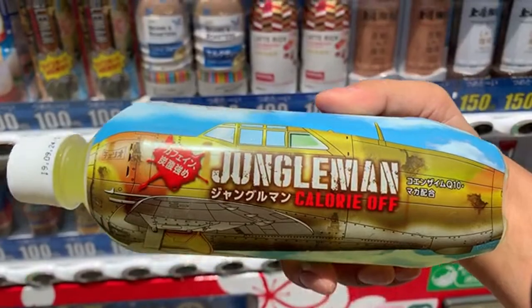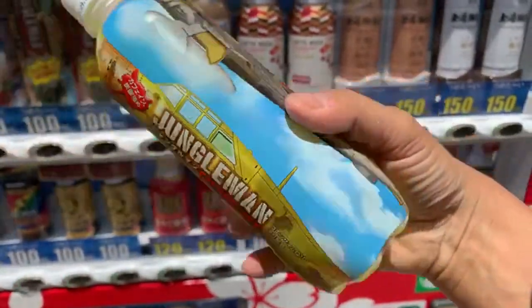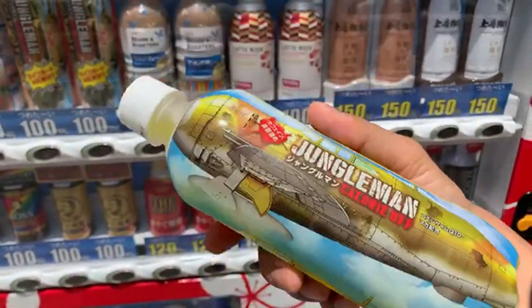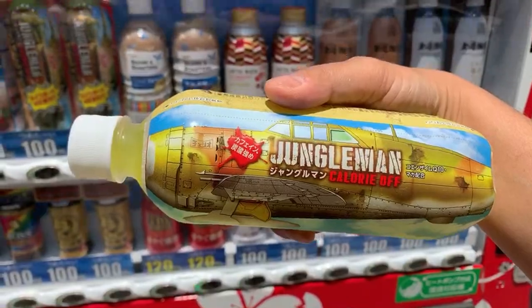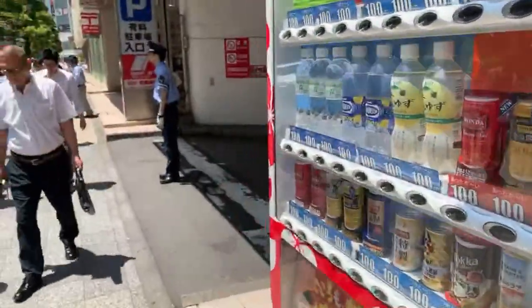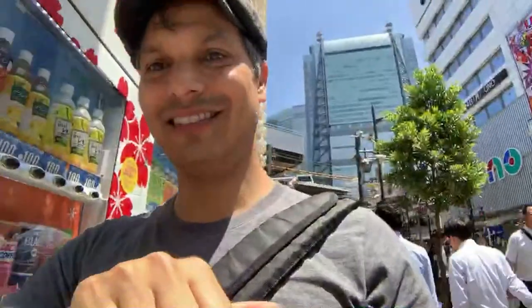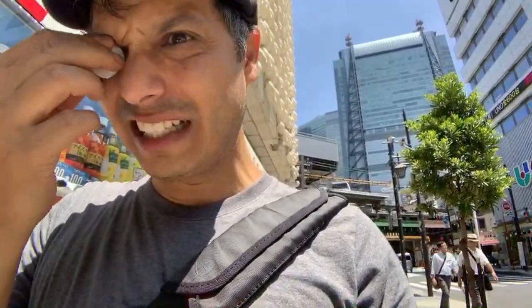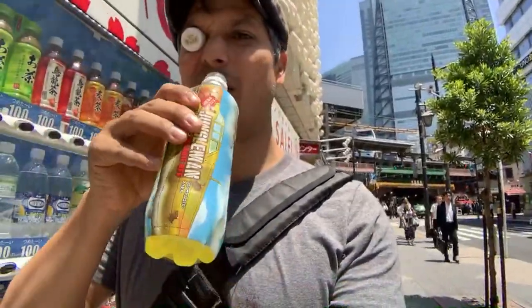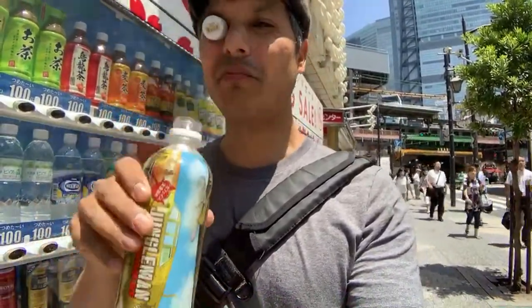Jungle Man. Calorie off — thank goodness for that. This is a plane design — I wanted a tank, but I'm guessing it'll taste the same. This live stream is getting a little weird. Jungle Man, how do you sound? Am I unleashing the jungle? Oh man. That is sweet. It's a Mountain Dew rip-off. It tastes like that drink Match — it tastes like melted peas into soda water, like they've melted a hundred thousand peas into it.